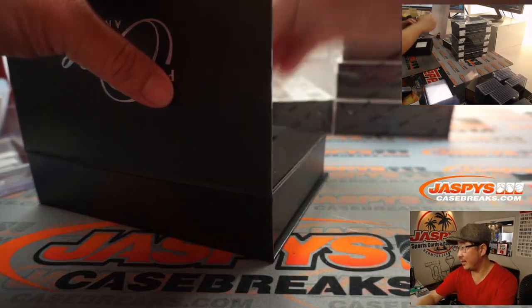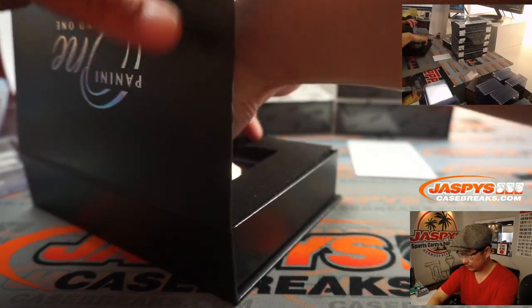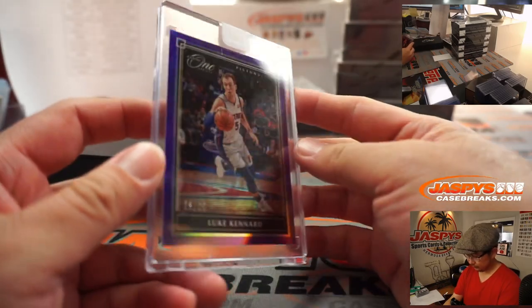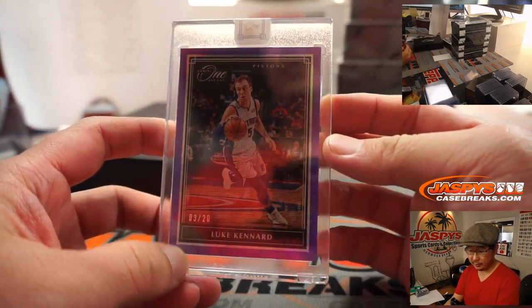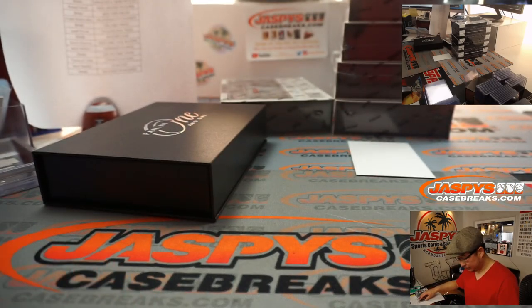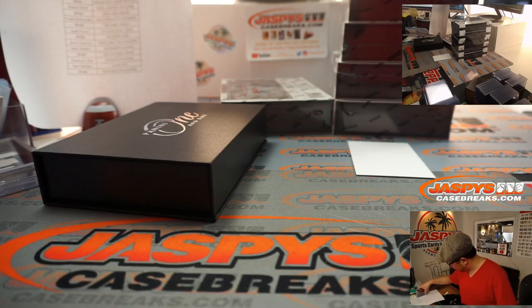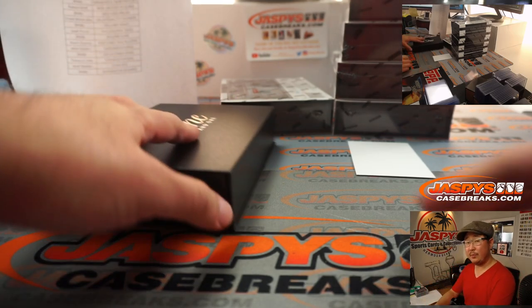Slide the hit right on top of the stack right here. And then we've got Lou Cunard, 3 out of 20. That'll go to Louie, Pistons 3.